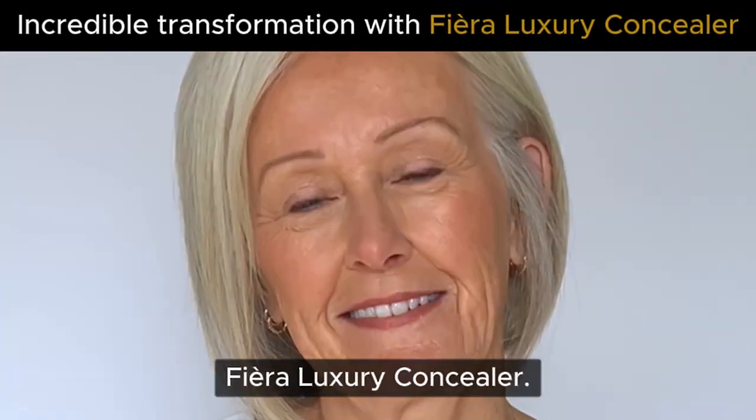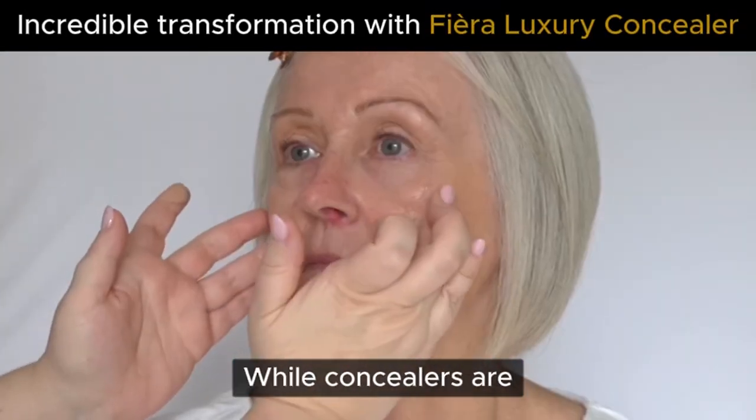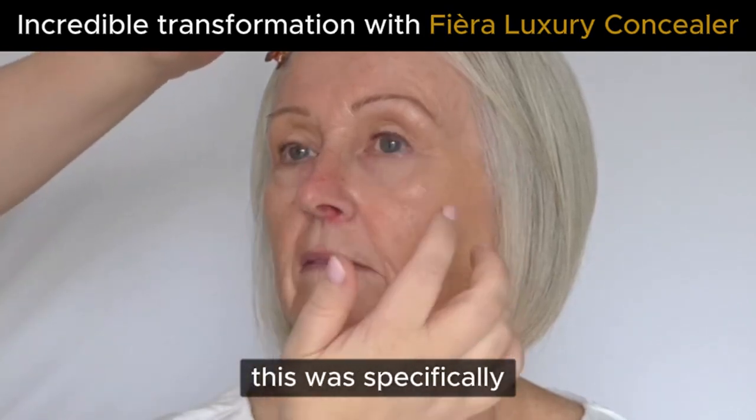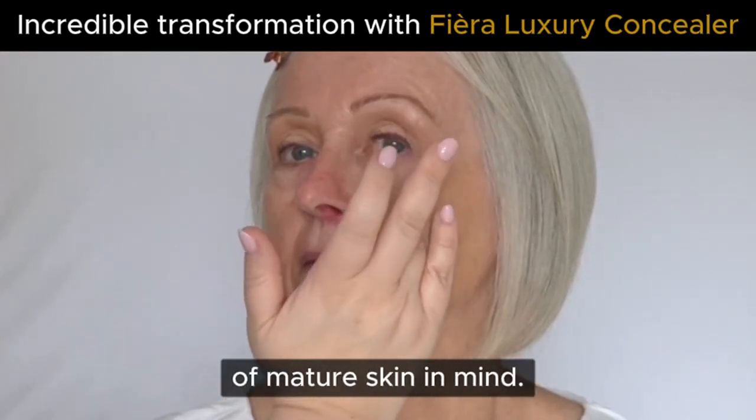On this beautiful woman I'm going to use the Fiera Luxury Concealer. While concealers are really marketed and made for youthful skin, this was specifically made with the challenges of mature skin in mind.